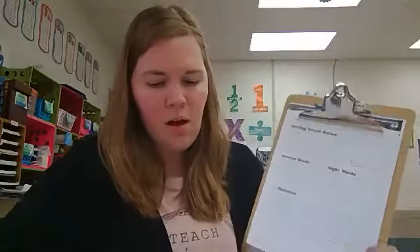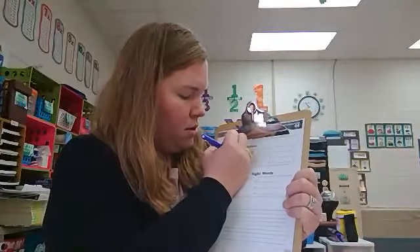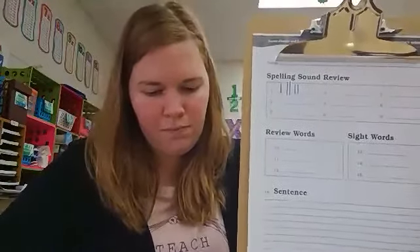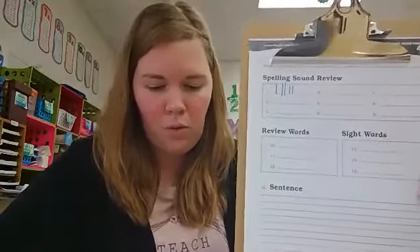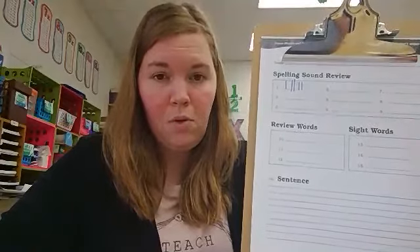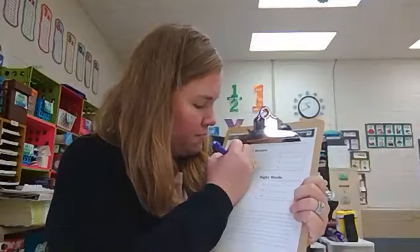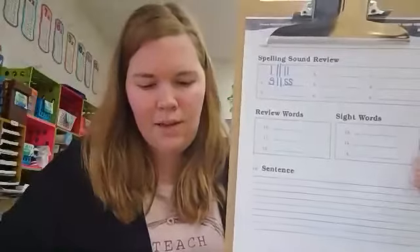Number one: ll. Remember the final ll is for the floss rule. Another sound that follows the floss rule is for number two: ss. Final ss.